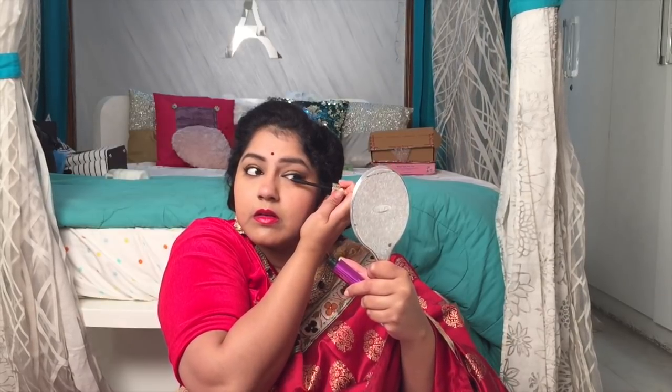I hope you all like this — it may not be the perfect recreation but this is just my version. Give this video a thumbs up and do not forget to subscribe to my channel and find me on all my social media handles as well. This is the look inspired by Savitri Garu and this is my tribute to her. That's it for this video, see you all in the next video, bye.